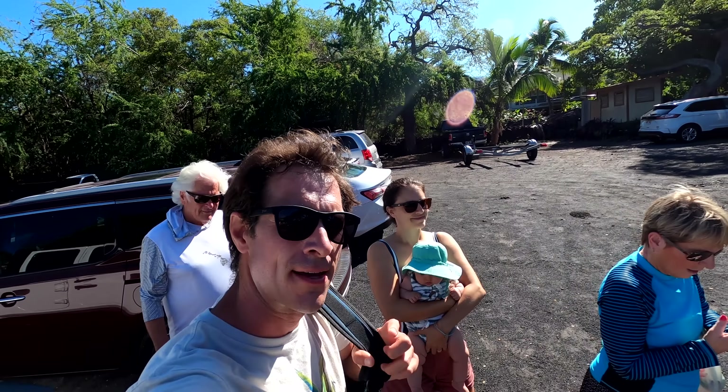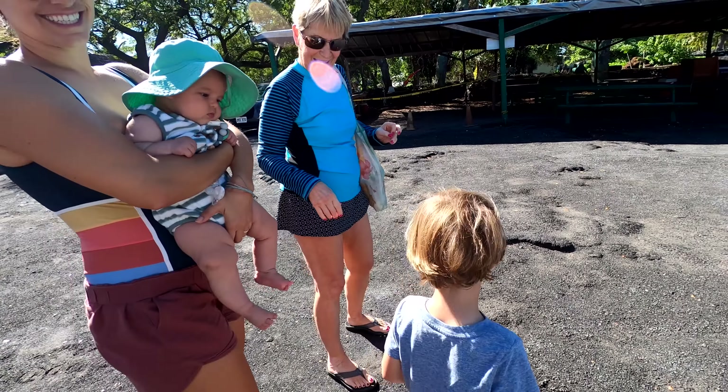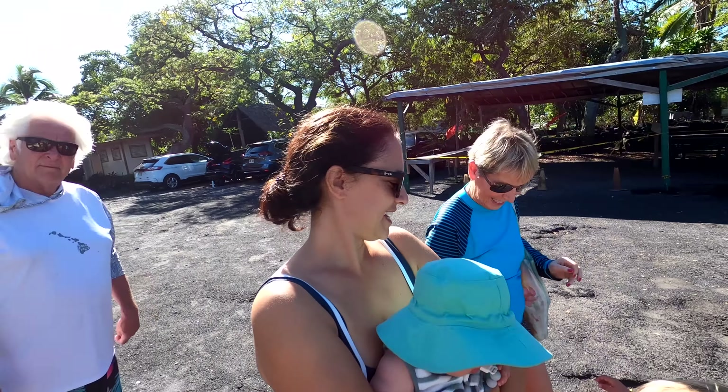So our Kona vlog day crew: we've got me, Jordan; Erica, Mommy; Edie; Master Henry; Nana; and Grandpa. Welcome to the party.